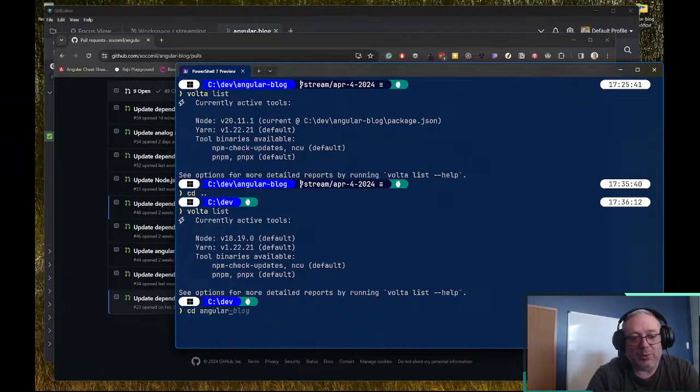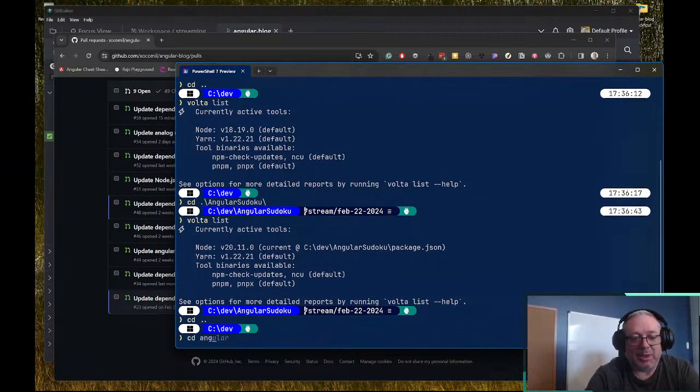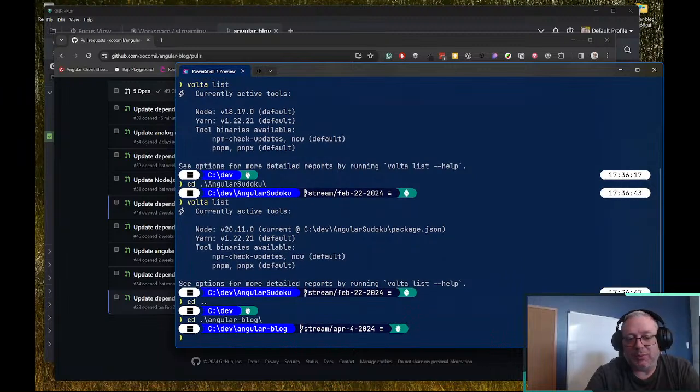The nice thing about Volta is that as you move around directories — so if we go to Angular Sudoku and do a 'volta list' — I didn't have to change anything, we're on 2011.0 and we're fine. The reason I like Volta a little bit more than something like NVM is that with NVM you can do similar things with an .nvmrc file, but when you drop into the directory you usually have to do 'nvm use' or do some special things to your shell.